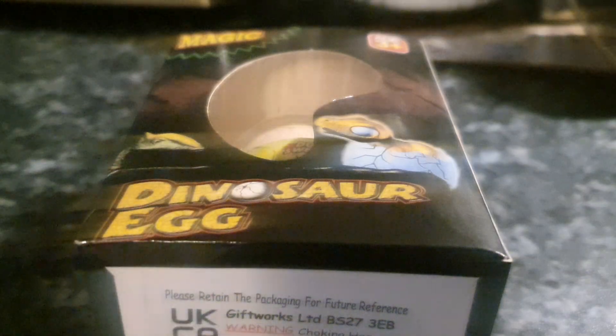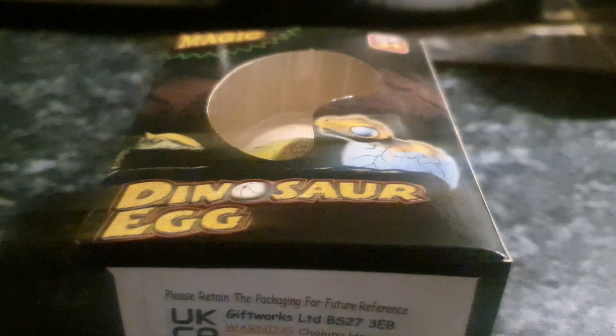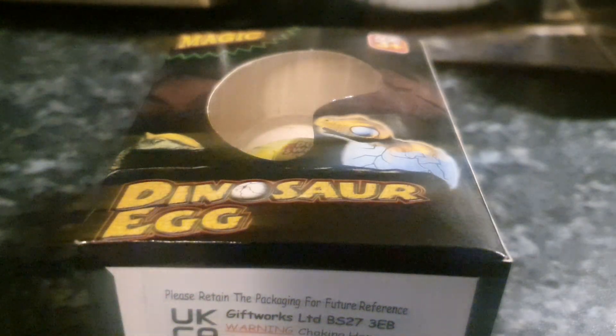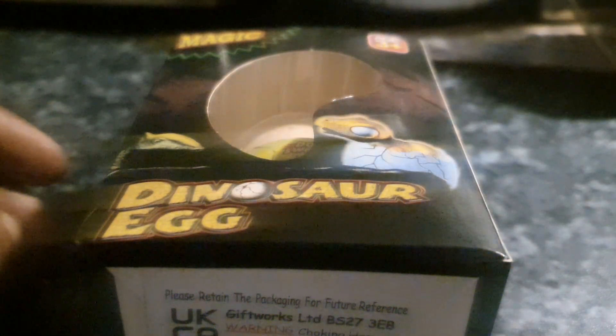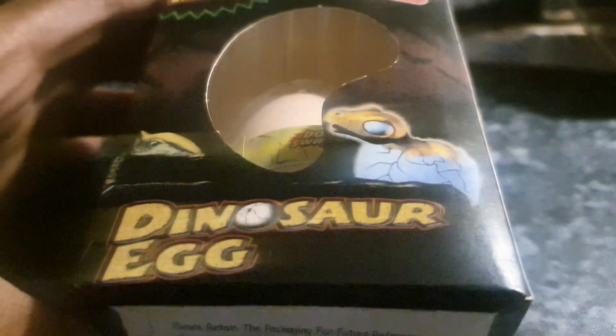So this is the first prize I want to show you, which is a dinosaur egg. Now this is kind of similar to like if you ever had sea monkeys or any of those products back in the day where you used to put like an egg or some form of small creature into some water and they eventually would hatch. This is a magic dinosaur egg — amusing, funny and novel. It's a growing dinosaur egg pet.